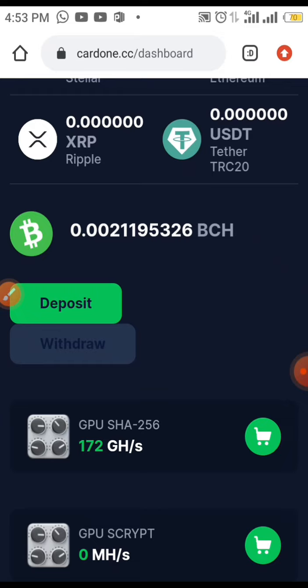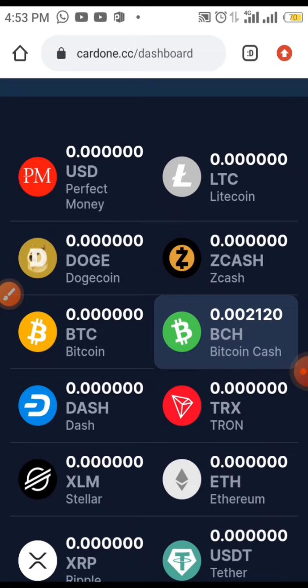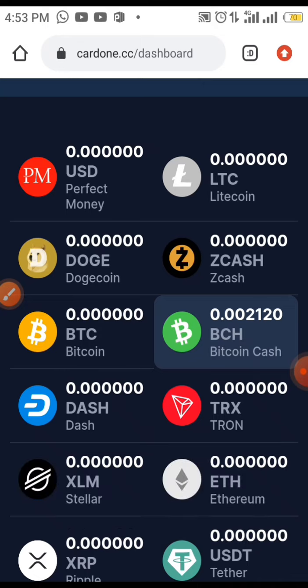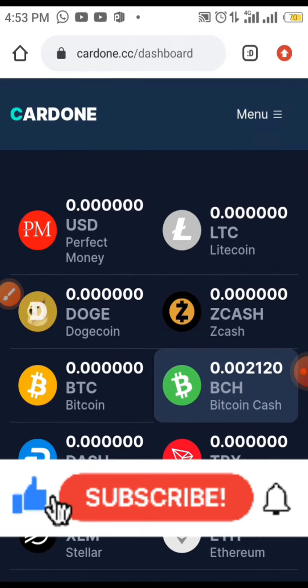So this is how you can earn free Bitcoin Cash on this site. If you enjoyed this video, make sure you like it, subscribe, and click the notification bell so whenever we upload a new video you'll get a notification. Also share this video with your friends so they can also learn and earn from this site. Thank you.